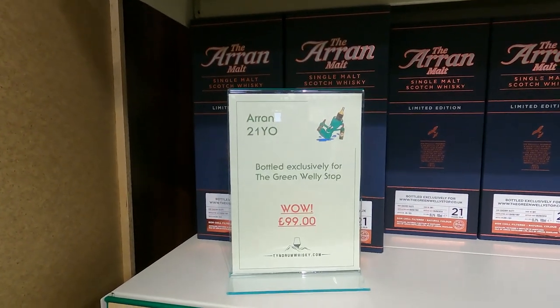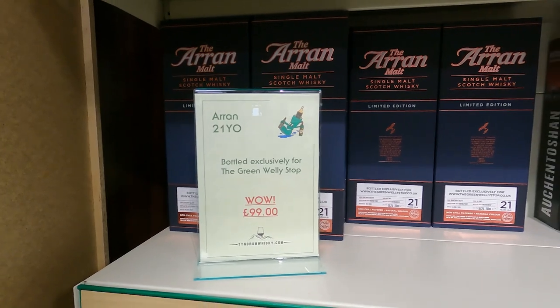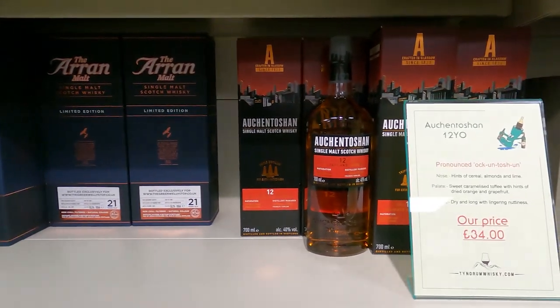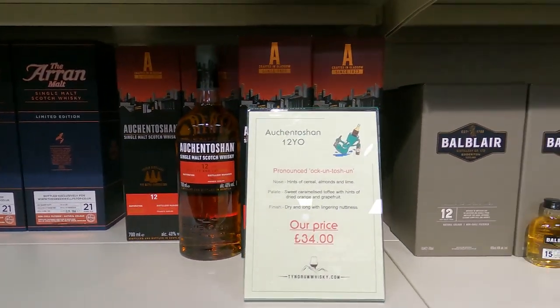Arran 21 - £99. So about $150 for Arran 21. That is definitely a good price.